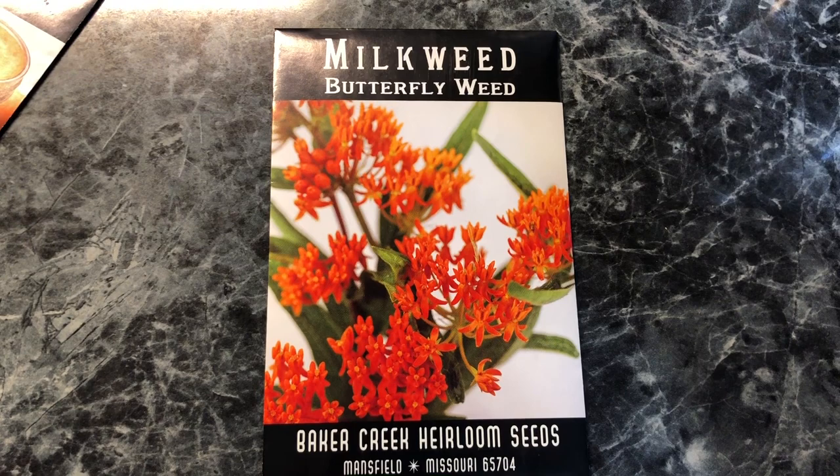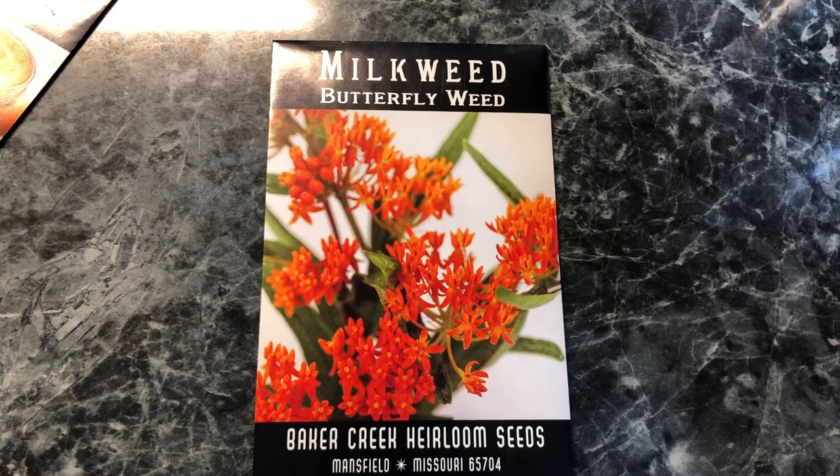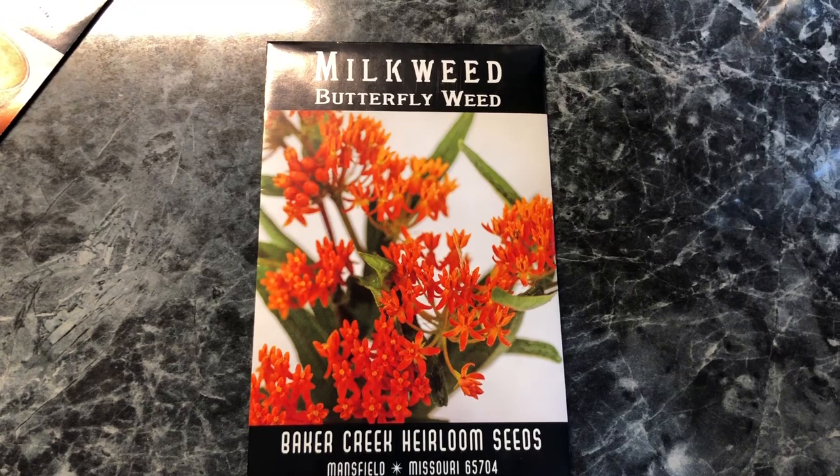Monarchs, on the other hand, only eat milkweed. There are many varieties of milkweed out there. This one is the easiest that I have found to grow, and it is also called the butterflyweed. It will send off these little orange flowers — sometimes you can find them in yellow — and it will attract the monarchs to your yard.